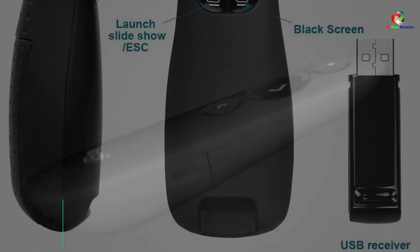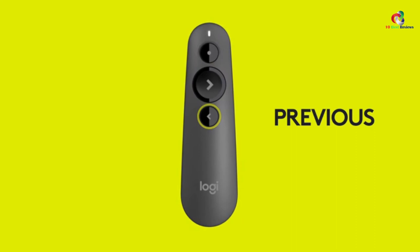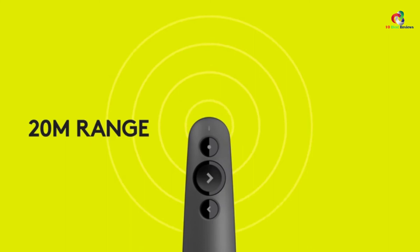At number 5, we have the Logitech R500 Laser Presentation Clicker. Deliver impactful presentations wherever you go with this cleverly engineered presentation clicker from Logitech. This versatile, simple, plug-and-play device enables you to navigate with the laser pointer from a decent distance. With this unit, you get to enjoy a three-button design that enables you to navigate presentation slides with ease.